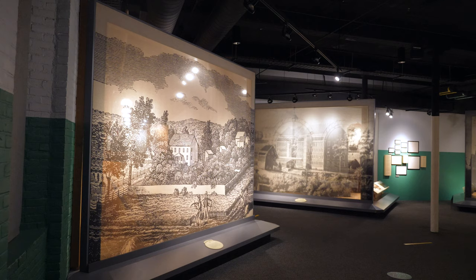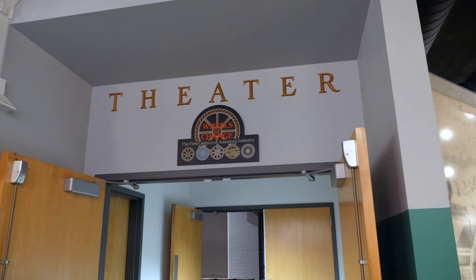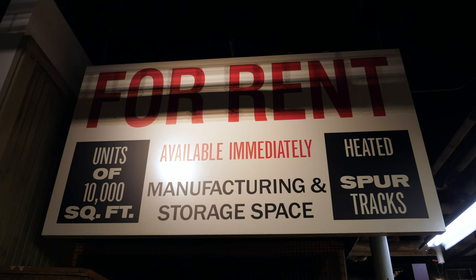Upstairs, there are a number of exhibits exploring not only the mill equipment but the lives of everyone affected by the mills. The mill girls are of course covered extensively, but every role from the smallest to the owner of the mills is on display. There's even a theatre that shows a short film on the history of the mills.